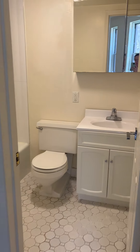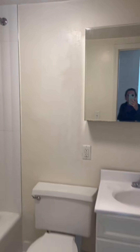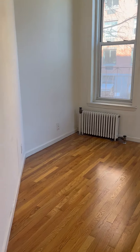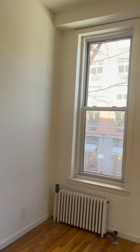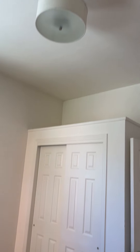The bathroom is right here. The corner of the bedroom, once again, very bright. Large closet and a lot more storage up there.